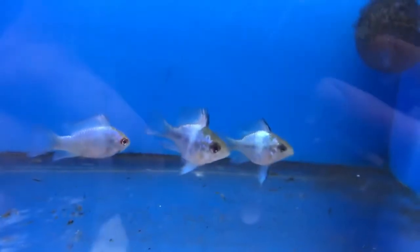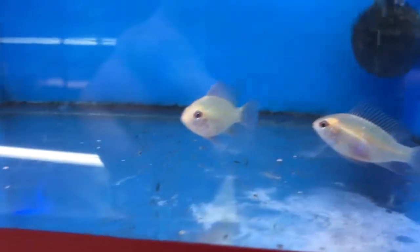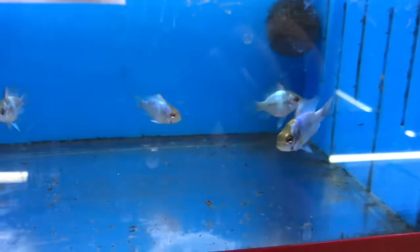Now here's some of the rams — some German rams, gold rams, balloon gold rams and balloon blue rams, which aren't looking too blue right now. Got some electric blue rams and electric blue balloon rams — they're looking pretty nice. The gold rams came in looking decent but not really as gold as I'd like them to be. The electric blues came in pretty nice, that's for sure.